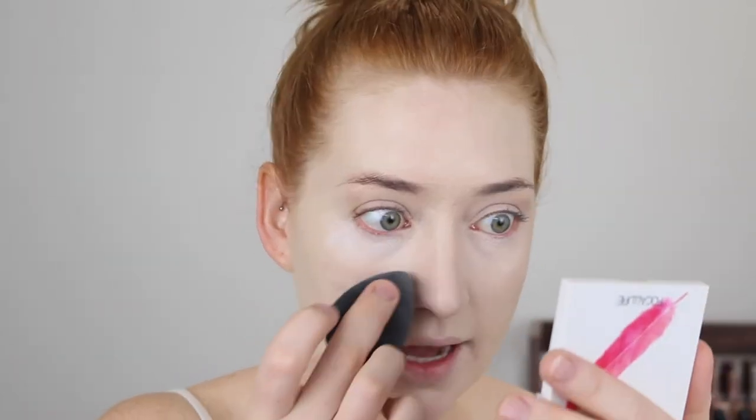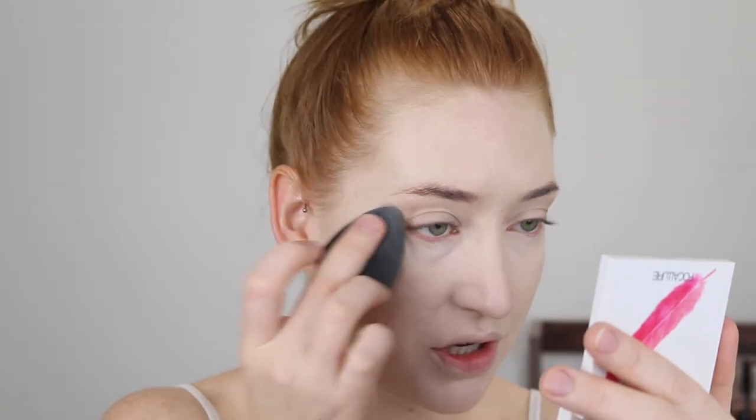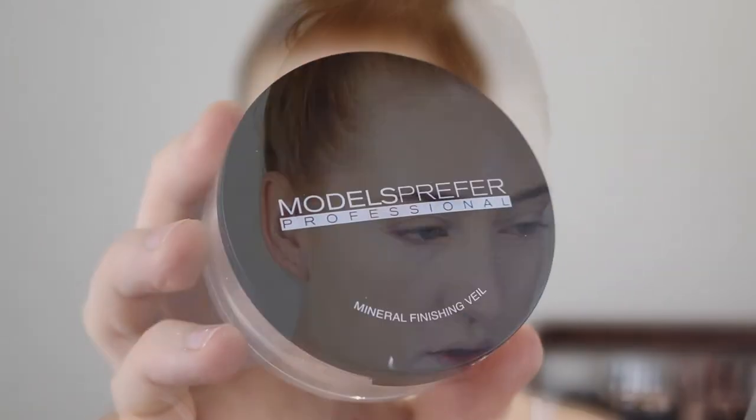I do need to blend out the settling before I put my powder on. I don't have any new powders, so I'm just using my favorite — Models Prefer.